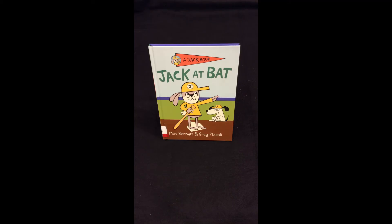Our last Easy Reader I'm going to share with you today is about a silly rabbit named Jack and his friends at a baseball game. Jack at Bat, written by Mac Barnett and illustrated by Greg Pozzoli.